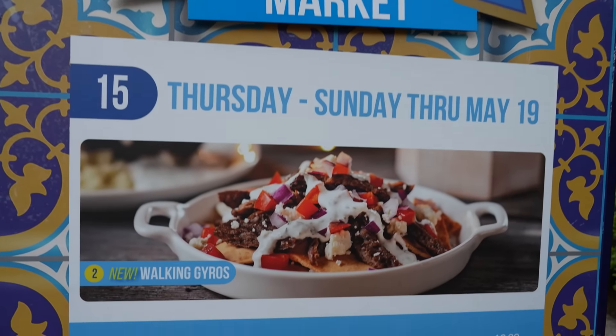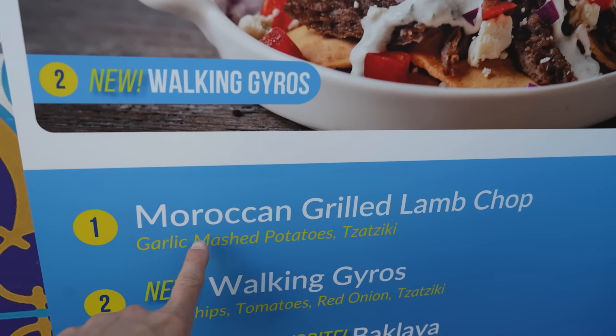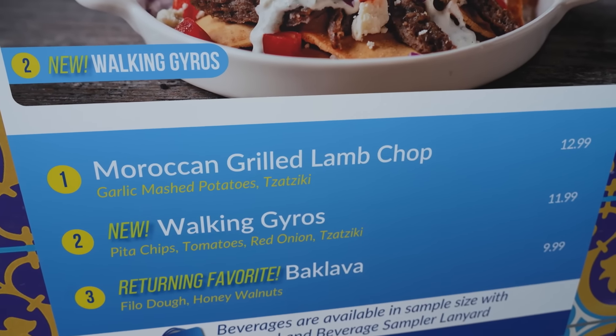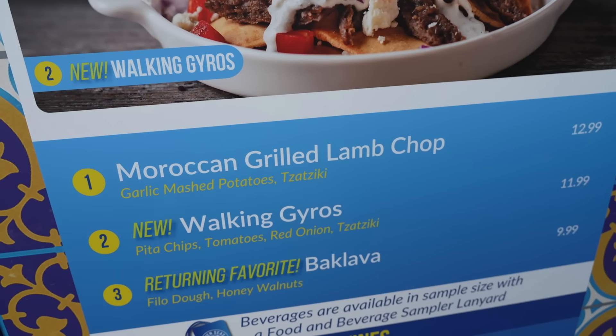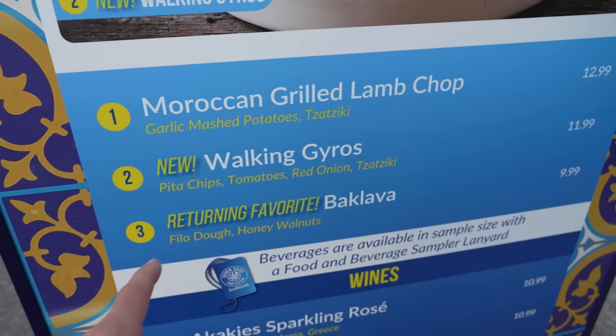Over at the Mediterranean market we've got the walking gyros (new, which we tried — pretty good), and the Moroccan grilled lamb chop. We've had like three people come up and say you have to try the lamb chop, but since it's not new we're not going to try it today. We will be coming back on a different occasion. And then a returning favorite — the baklava with phyllo dough and honey walnuts.